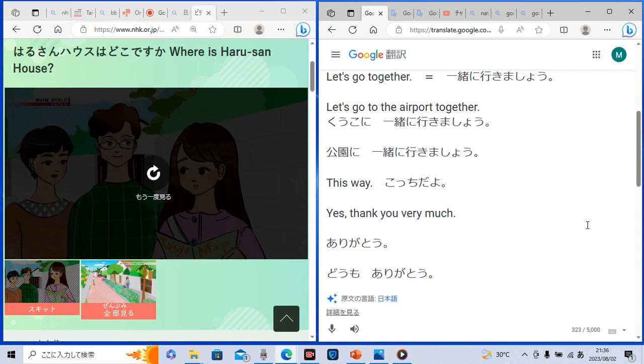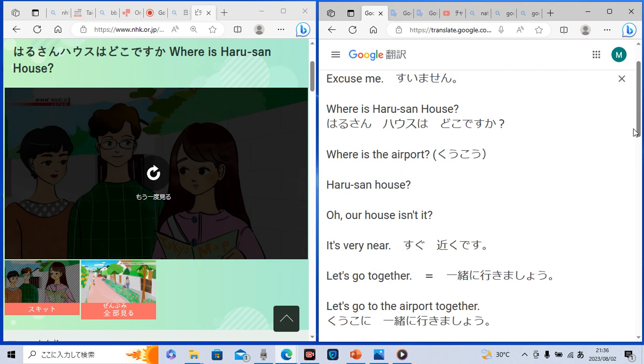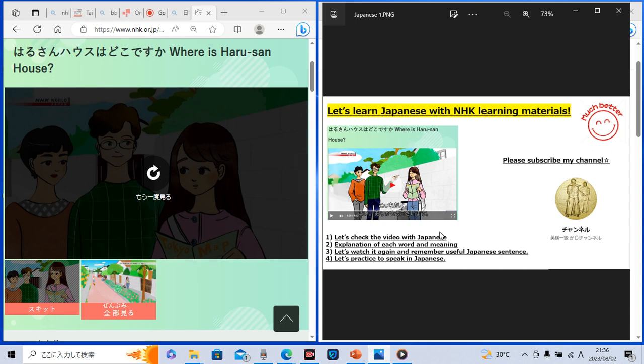I hope that you got these very useful Japanese sentences. So let's try to understand this conversation in Japanese — but this time without subtitles. Let's try to understand Japanese only by listening.